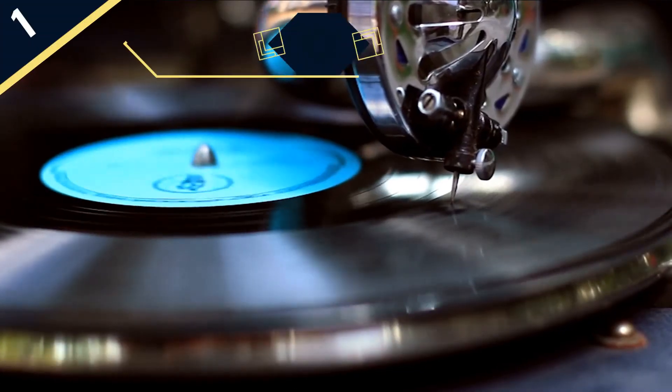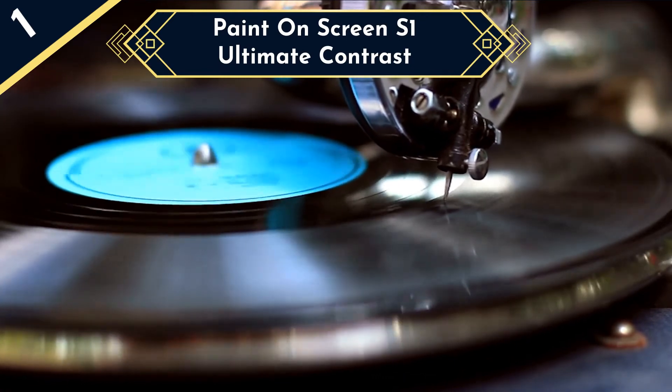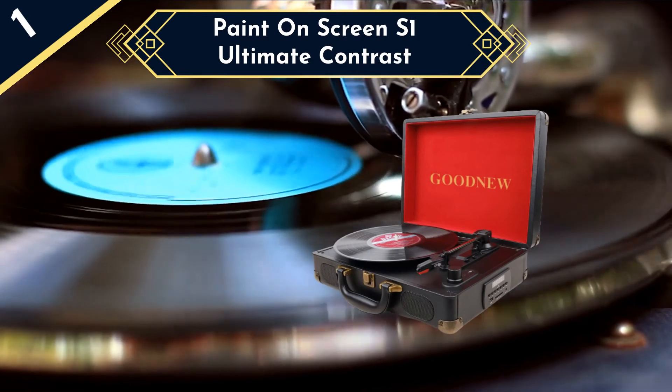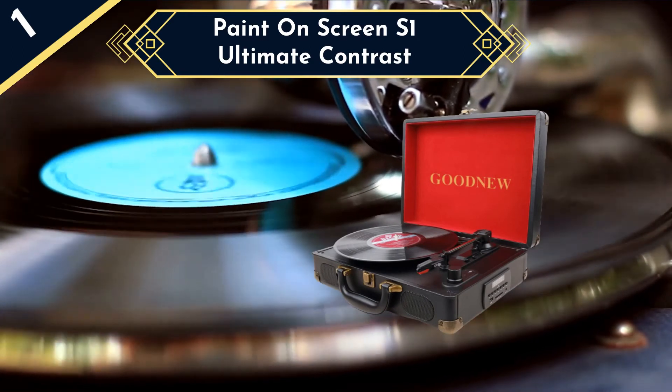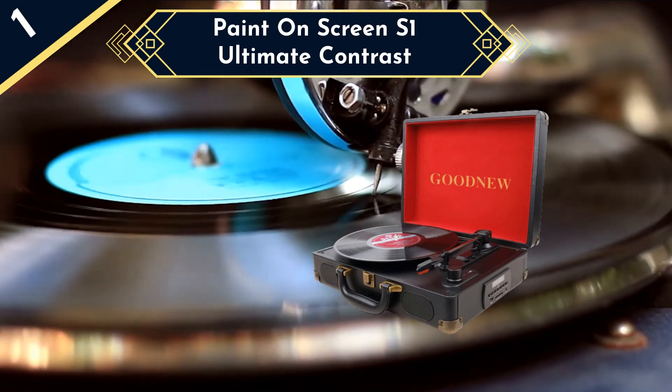So the best record player in our list today is the Goodnew Vinyl Record Player. Goodnew's record player is one of the most popular low-cost options on the market. It's well under our $100 budget but does almost everything that all of the other record players on our list do. In fact, the only feature it doesn't have that you might want is belt drive.